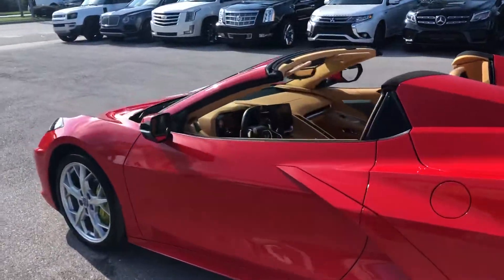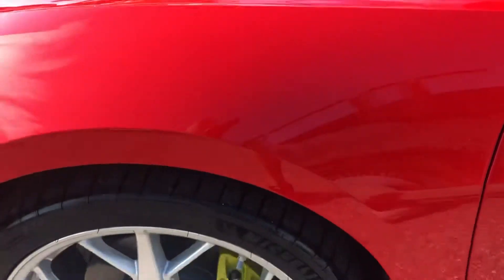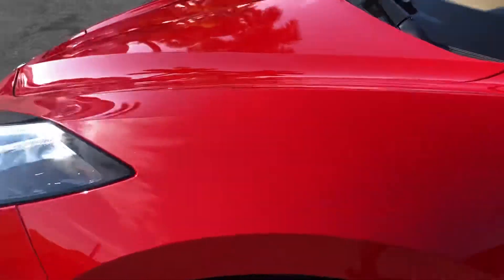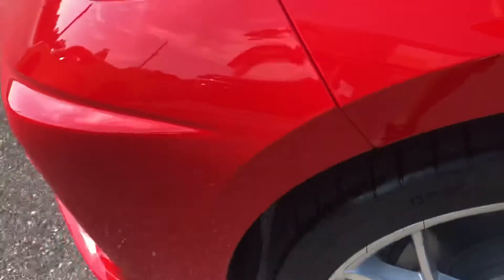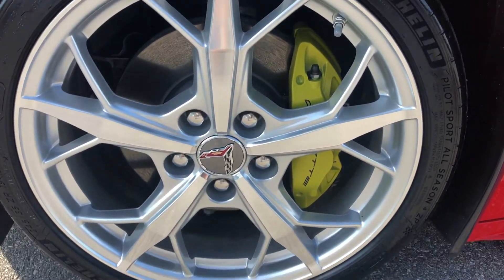So we're going to start at the front, driver's side, quarter panel, looking for dents, dings, scratches. It's a clean car. Take a look at the tires — in great shape, as well as the wheel.